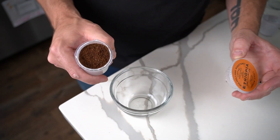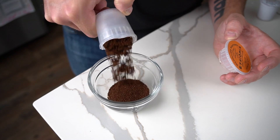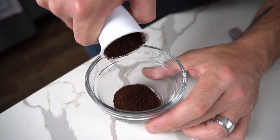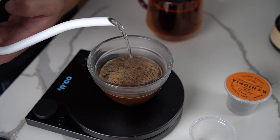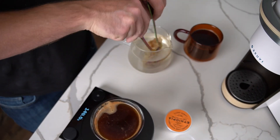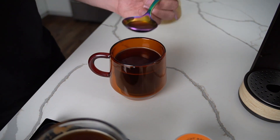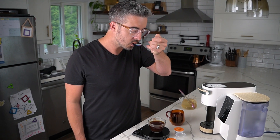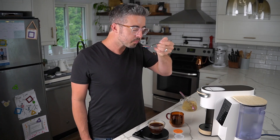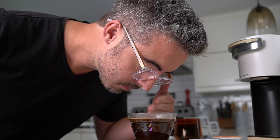I also opened up a pod and did what's called cupping the pod — brewing it in a little bowl and tasting it to evaluate its quality. It was very good, and tasting the coffee brewed through the Bruvy side by side, I was very happy. The flavor profile was there, and the cup out of the Bruvy was right in line with the cupping method.